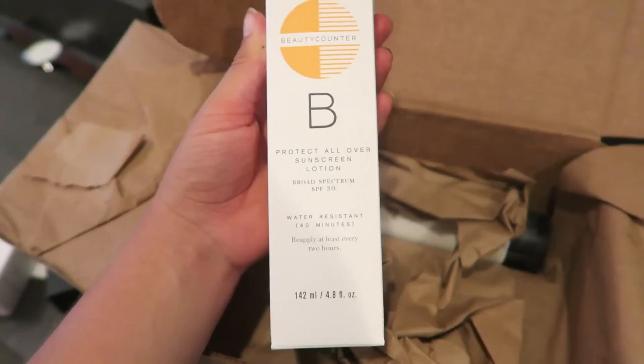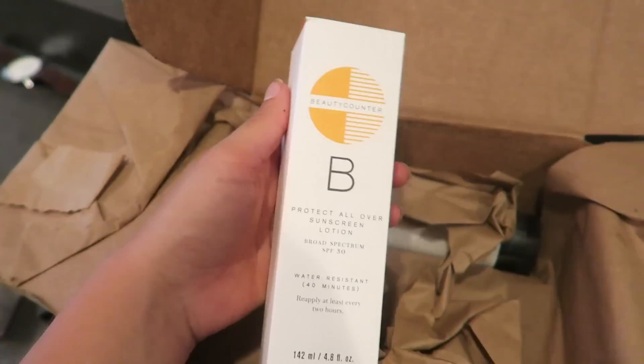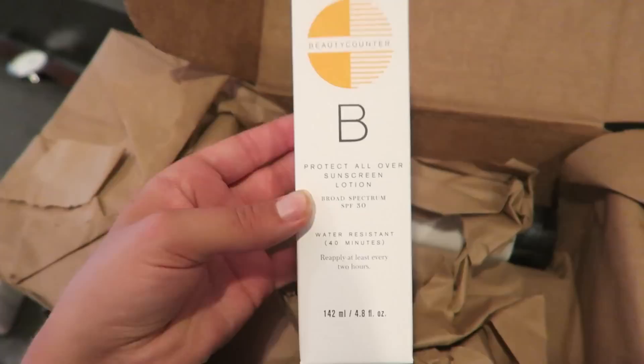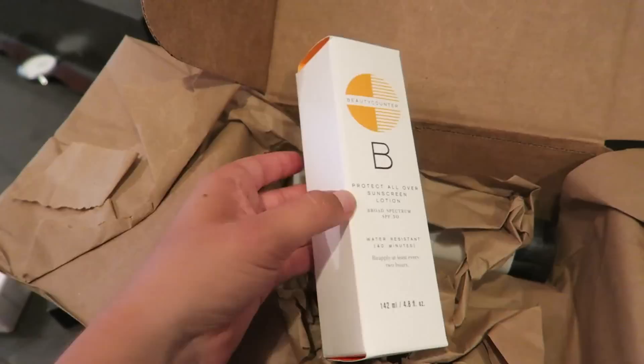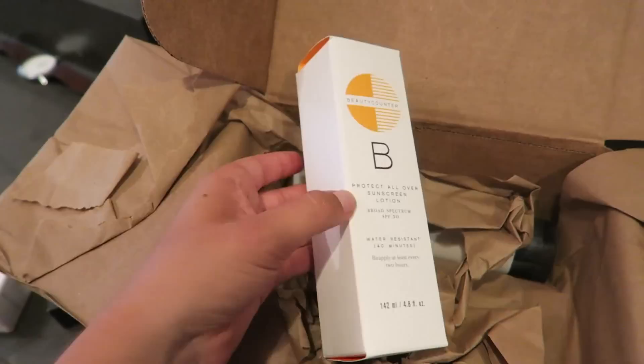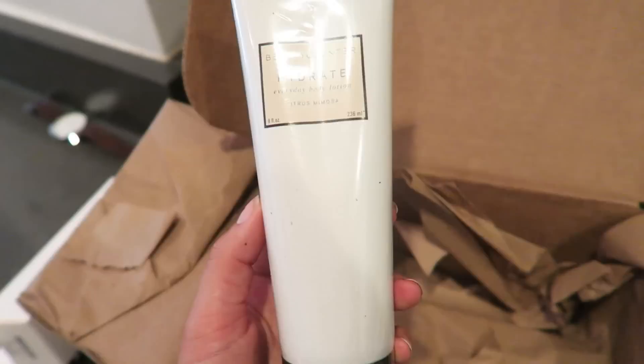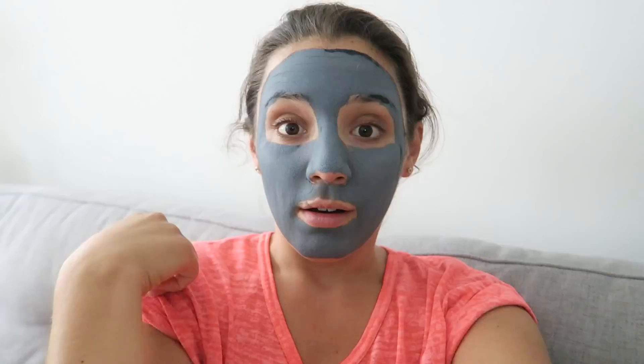I also got their sunscreen lotion. I've found it's really hard to find a great natural non-toxic sunscreen — a friend uses this one and says it's amazing. I'm going to use it on our hike tomorrow. Natural sunscreens I've tried before have been really thick and hard to spread, so hopefully this one isn't like that. Last but not least I got an everyday hydrating body lotion — I'm almost out of my Luminance and thought I'd give this one a try.